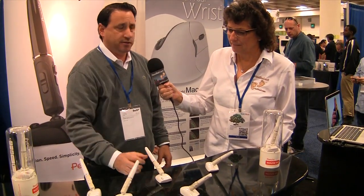95% of people, if you say stick out your arm, your arm goes out in a handshake position. So you should be using a vertical type mouse.